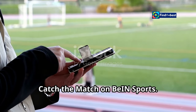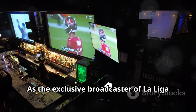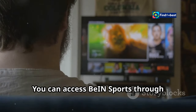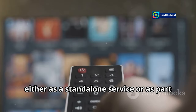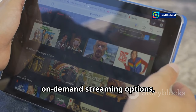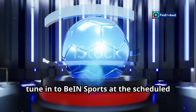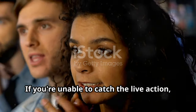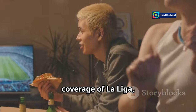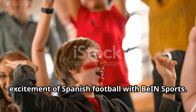For Aussie fans eager to witness the clash between Real Madrid and Osasuna, BIN Sports is your gateway to La Liga action. As the exclusive broadcaster of La Liga in Australia, BIN Sports brings you all the thrills and spills of Spanish football. You can access it through various subscription packages, either as a standalone service or as part of your existing Foxtel or Kayo Sports subscription. The network offers both live and on-demand streaming options. To watch the match, tune in to BIN Sports at the scheduled kickoff time, or watch the replay on demand through the BIN Sports Connect platform. BIN Sports provides comprehensive coverage including pre-match analysis, expert commentary, and post-match highlights.